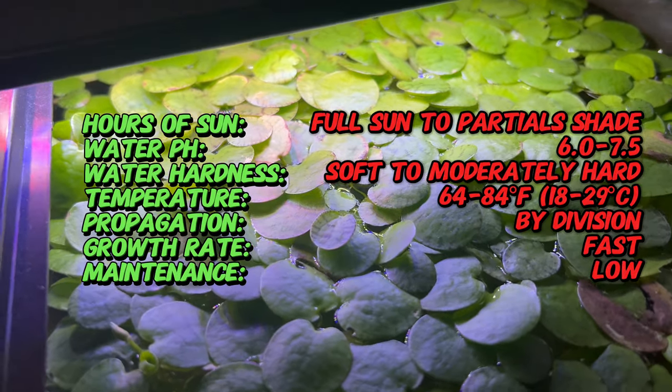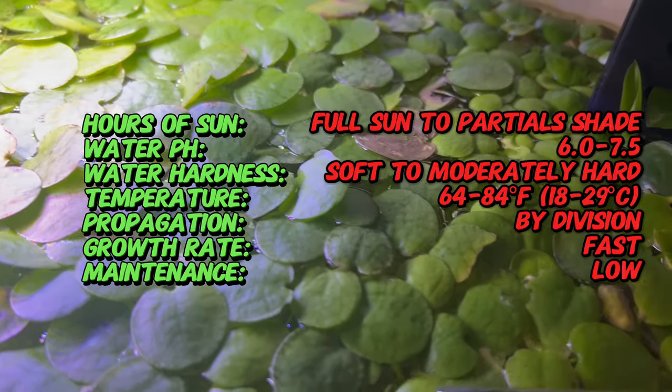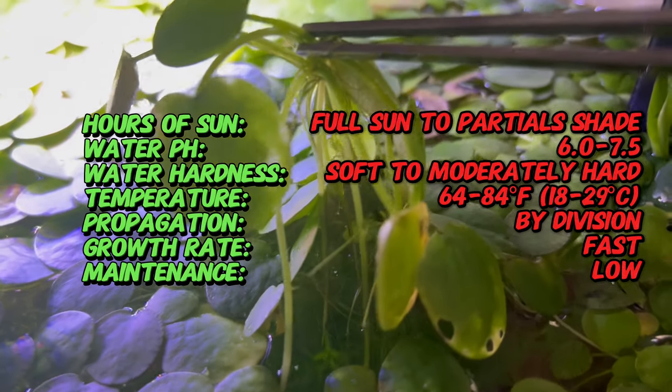What sets Amazon Frogbit apart is its circular leaves, which resemble miniature lily pads, floating effortlessly on the water surface. Each leaf is adorned with a delicate network of veins, adding to its ethereal beauty.